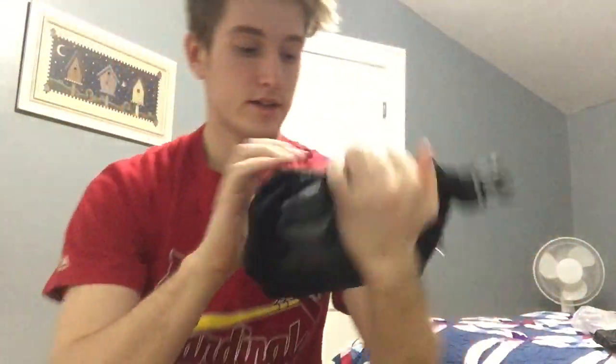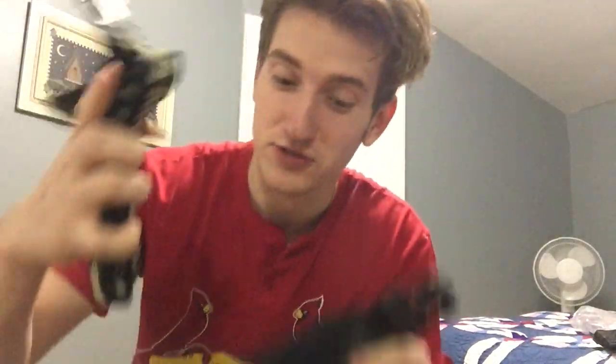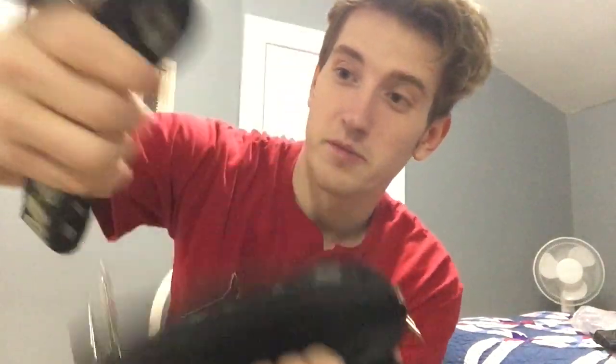It's also reflective — I'll have some pictures at the end. It's 3M material, hell yes. Now we got the straps — the straps were inside the bag. These are the clout straps, you guys. If you want to be a SoundCloud rapper, you need Amostillo straps.